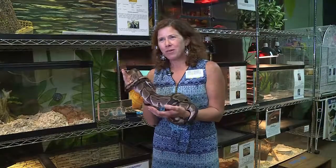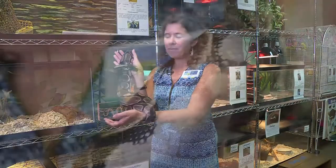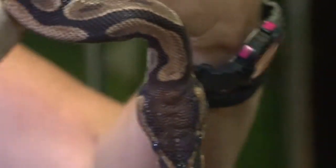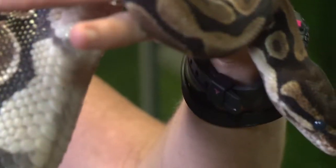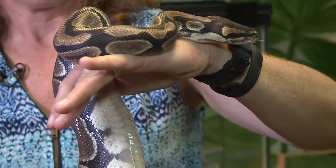Now we're in our animal room and I'd like to introduce you to Avogadro. He is a ball python named after Emilio Avogadro, a famous 16th century Italian chemist. All of the animals that we have here have been donated to us and all of them are named after scientists.